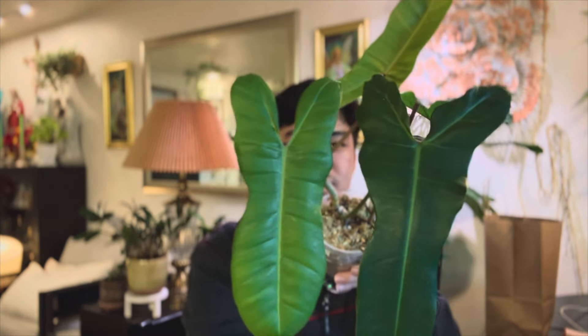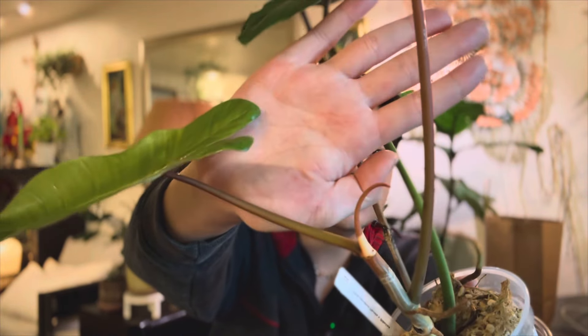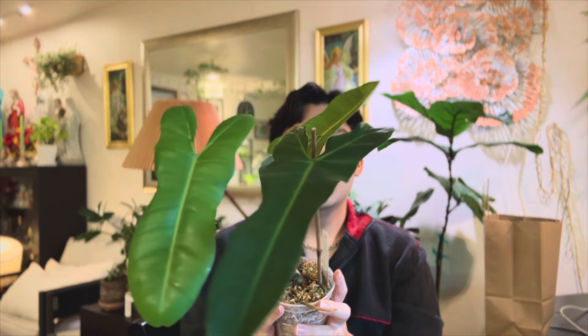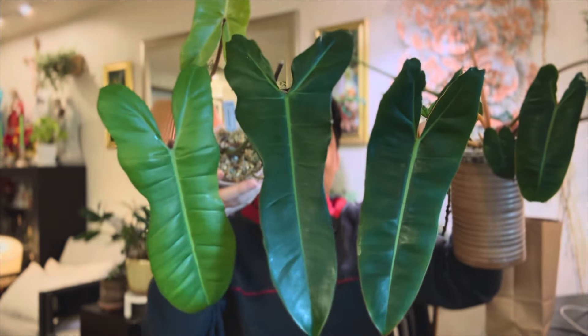This is the Philodendron Billietiae x Florida. Do you see the lobing of the Florida here, and then the leaf texture and strappiness of the Billietiae? On this one the petiole is a bit darker in color — less orange, more on the red side. Here it is next to the Billietiae — do you see the leaf structure? Here it is next to the other parent.